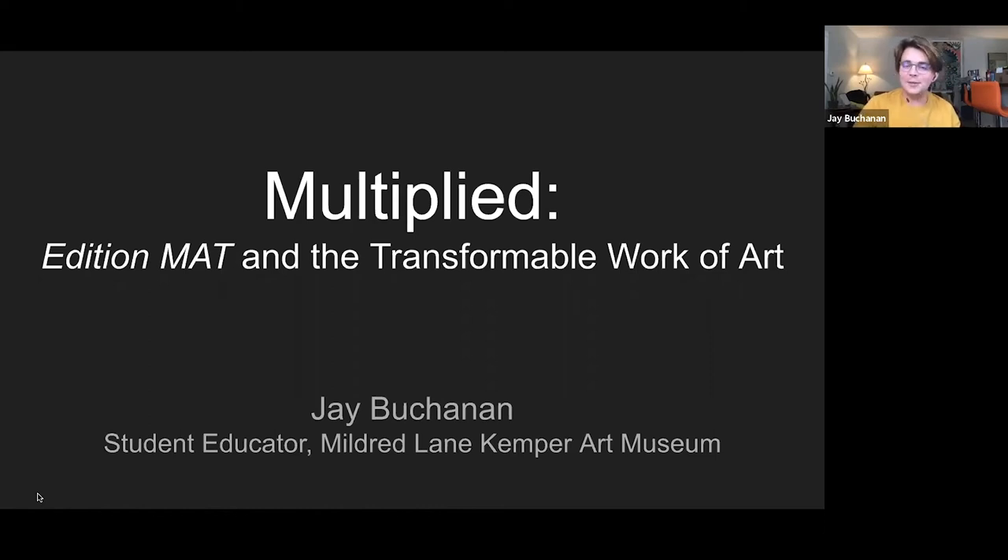This is a virtual tour, a digital tour of Multiplied Edition MAT and the Transformable Work of Art through the Mildred Lane Kemper Art Museum at Washington University in St. Louis. My name is Jade Buchanan. I'm a student educator with the Kemper, and also a master's student in the Theater and Performance Studies program at WashU. So many of the works are mobile or suggest motion, and there is a fun connection between art history and performance studies in this particular exhibition.